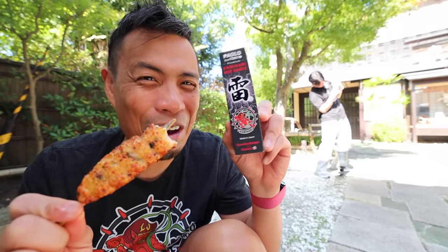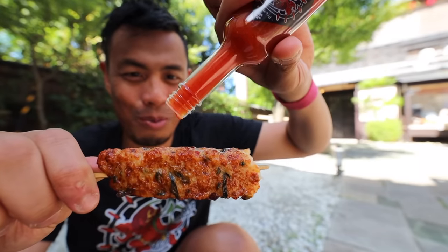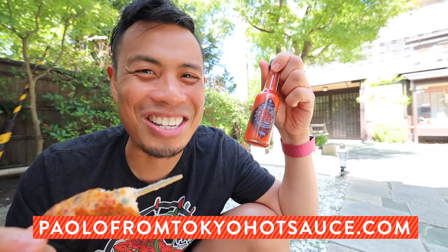Let me just throw a little bit of my Paolo from Tokyo Hot Sauce on here. Always got to shake it up a little bit — just like that, one more drop. That is the fire I was looking for. Bring it along wherever you go, throw it into anything you want and it just adds that fire and umami. It matches perfectly with this fried fish cake. You can get the hot sauce at PaolofromTokyoHotSauce.com.